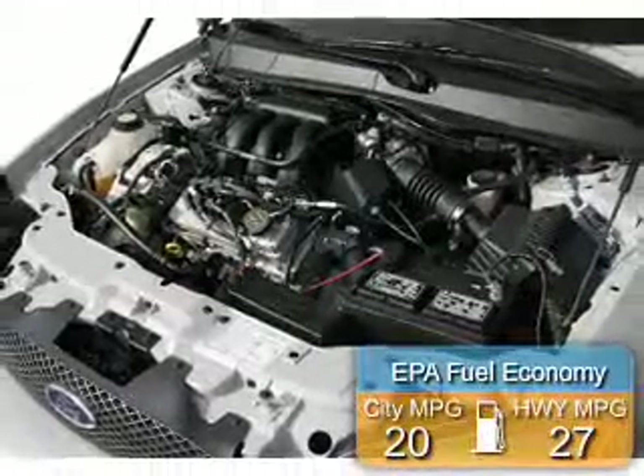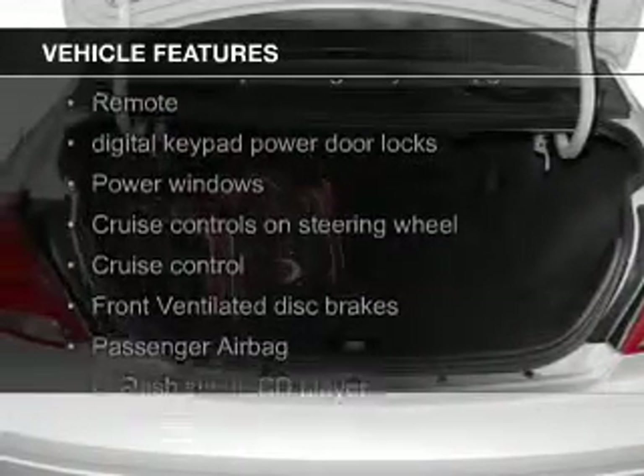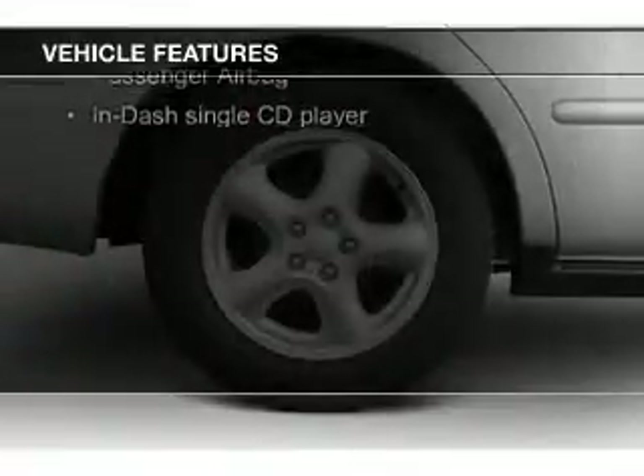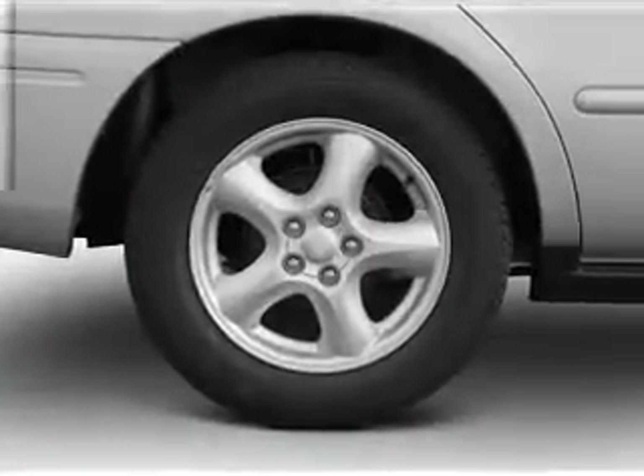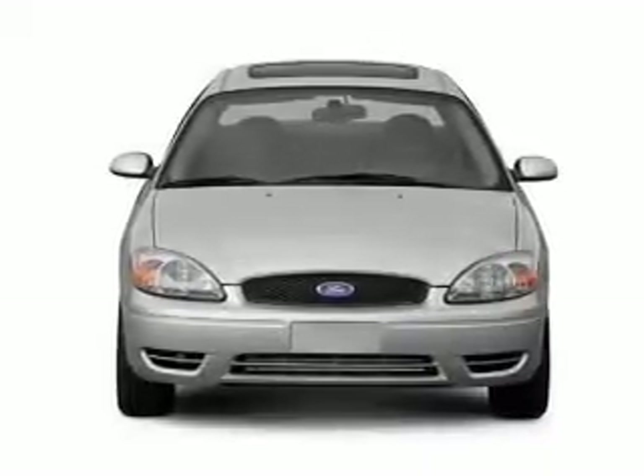Saves you money by requiring fewer trips to the gas station. The features include electric trunk, steering wheel controls, alloy rims, auto dimming mirrors, an adjustable tilt steering wheel, an alarm system, power seats, cruise control, keyless entry, a trip computer.